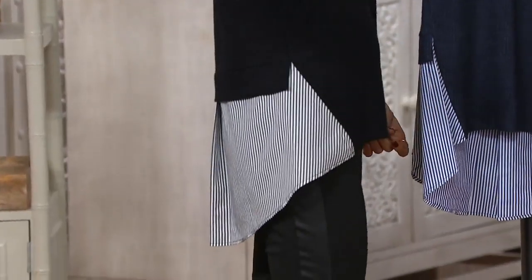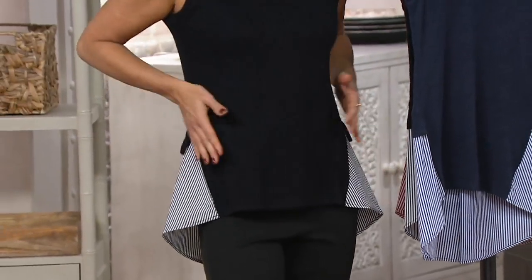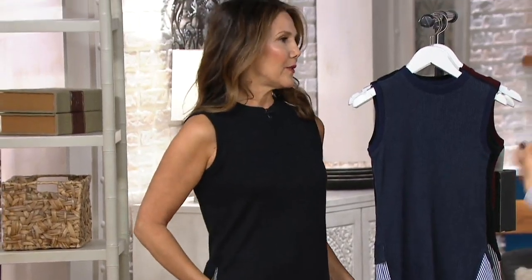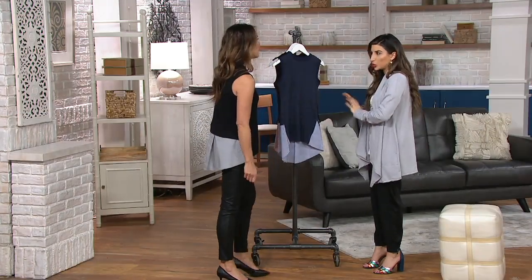It looks great, and I noticed — so look — under your sleeve, for example, if you didn't want to wear anything with it the way Michelle is, it's not showing your bra or anything like that. And that's really a part of why Kathleen creates anything she does, so why did she want to create this?